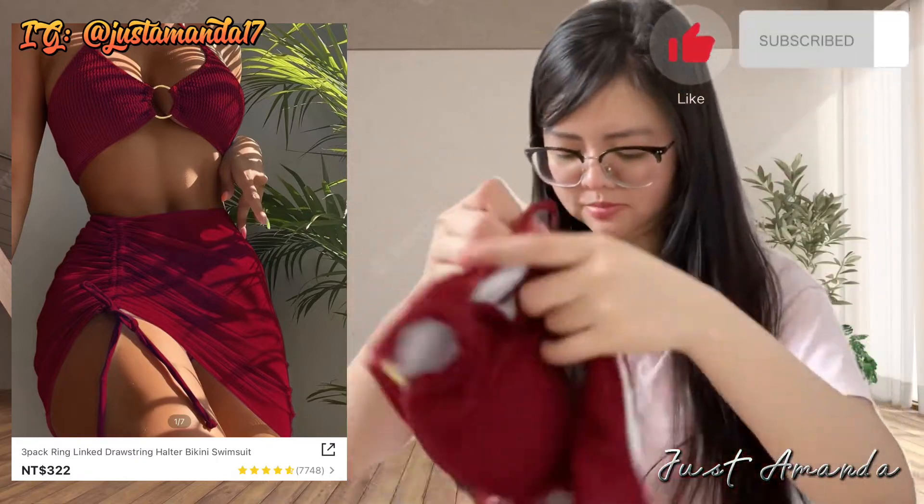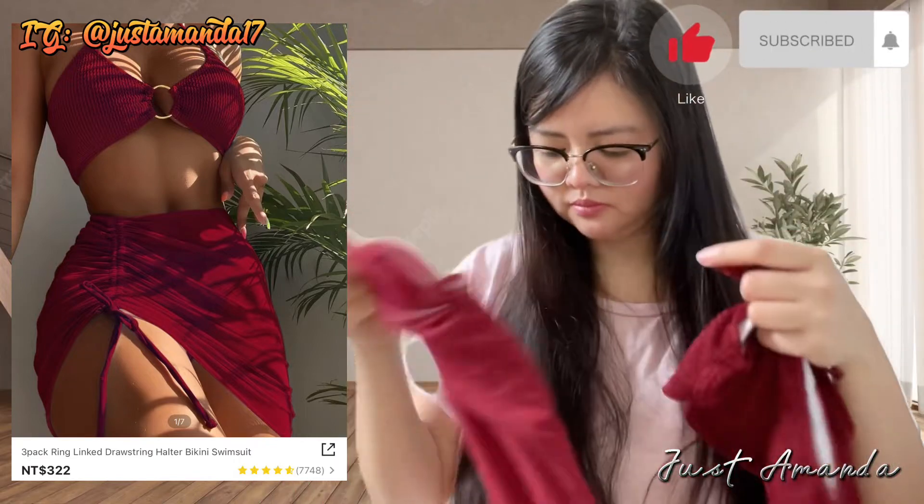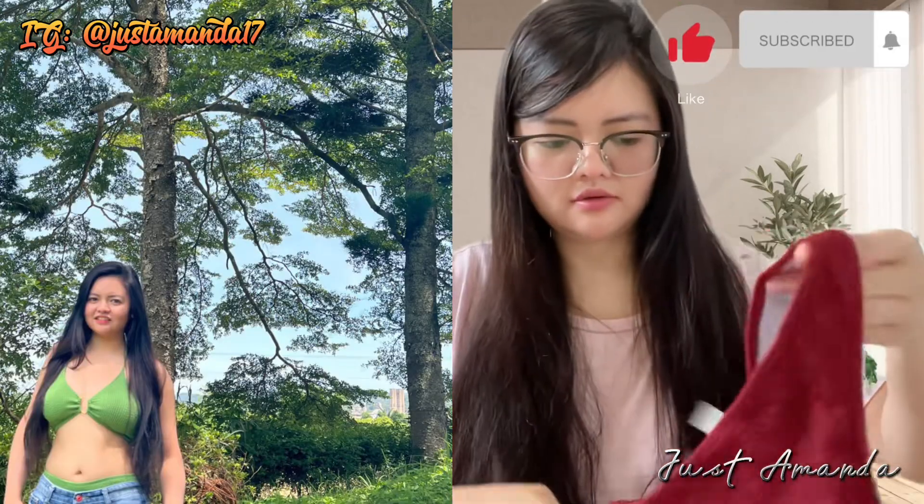May nagsuot nito na artista. Nakita ko na bagay. Ang ganda. At least conservative pa rin kasi may shorts. So ayan yung binili ko.